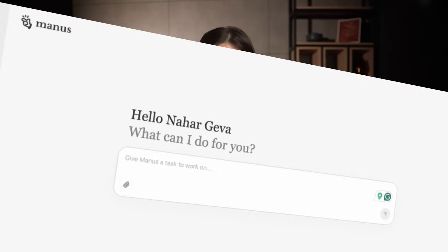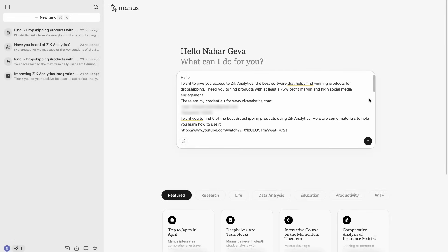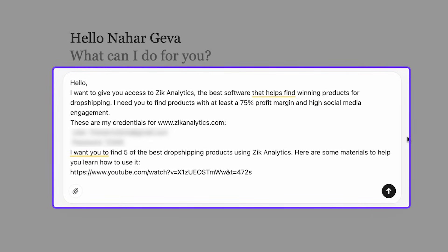Let's head over to Manus AI. This is what the interface looks like — pretty simple. Now let's go ahead and send the request. Here is the exact prompt I used.